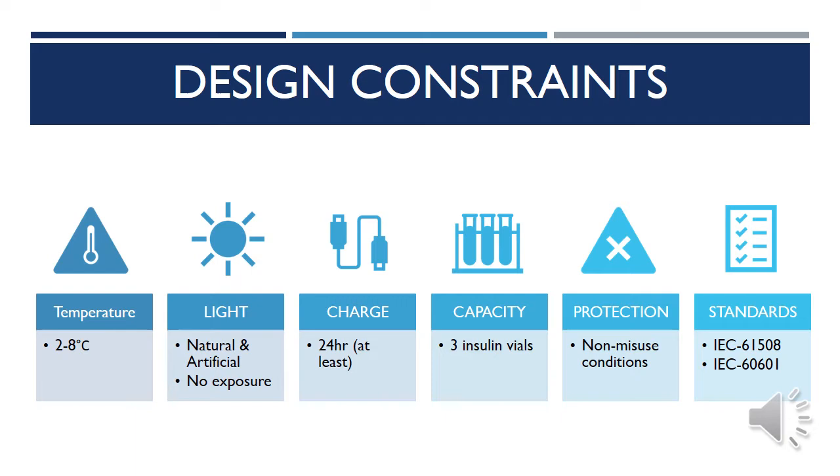The temperature of the insulin must be maintained between 2 and 8 degrees Celsius and be protected from both natural and artificial light at all times. The device must hold a charge for at least 24 hours to last one full day of travel and be large enough to hold three insulin vials to provide enough insulin supply for long-duration travel. The insulin must be protected against everyday non-misuse conditions. And finally, the device must comply with medical device and safety standards IEC 61508 and IEC 60601.